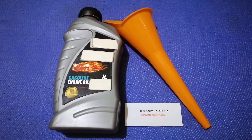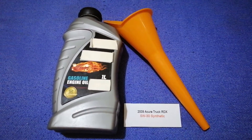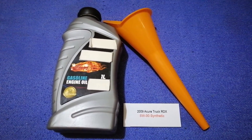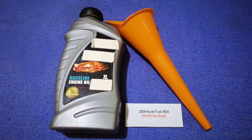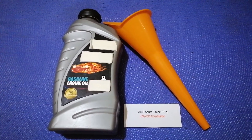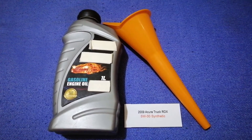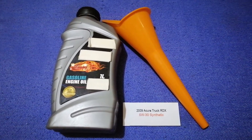So once again, the oil type for the 2009 Acura RDX is 5W-30 synthetic. If your 2009 Acura RDX uses a different type of oil, or if you know a cheaper place to buy oil, make sure to leave a comment and let the rest of us know. Don't forget to check the video description for the best price. Thank you for watching — please like and subscribe.